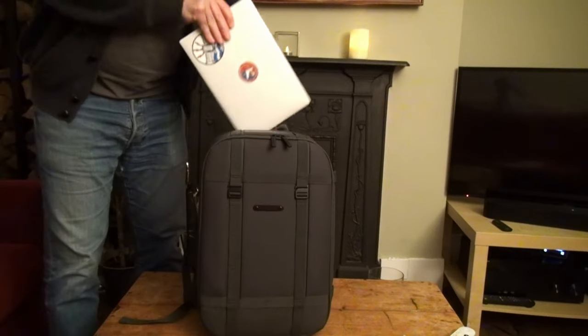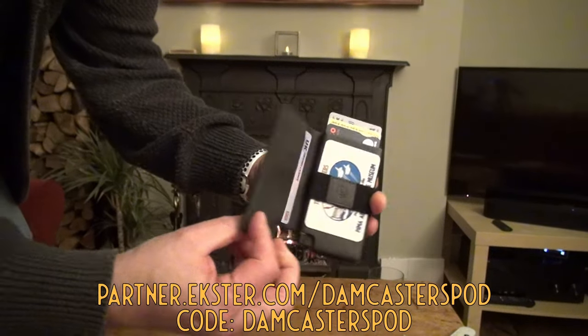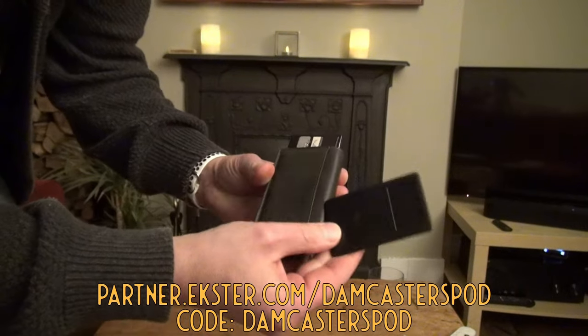The fantastic team at Exeter reached out to see if I fancied trying a few of their products, including the Parliament Wallet in Juniper Green Leather, which can hold 12 cards and cash. You can also pair it with their new Tracker Card, available for Android and iOS, to help find your wallet. They also sent their fantastic grid backpack, superb for heading off to the States. Use the affiliate link in the description with code 'thedamcasters' to get up to 55% off in the Black Friday sale running right now.